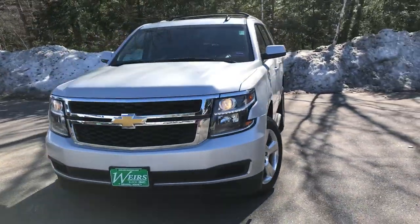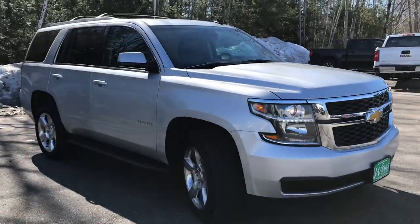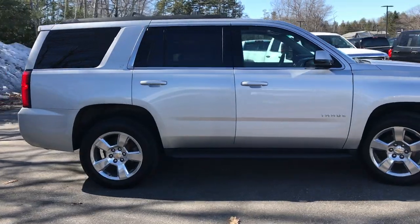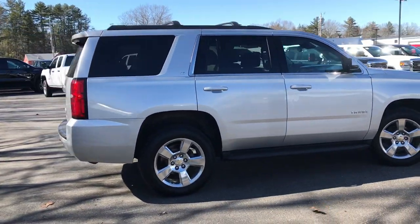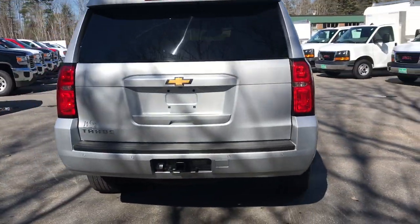Good afternoon. Just wanted to send you a quick walk-around video. This 2015 Chevrolet Tahoe LT that we have here at the dealership is recently traded. It's very clean. It's got a little over 76,600 miles on it.